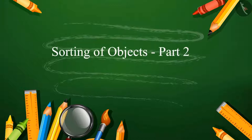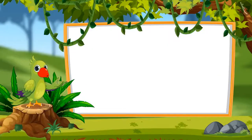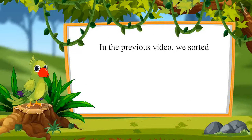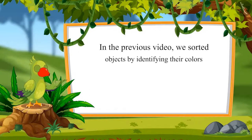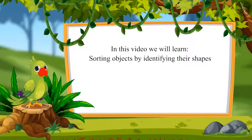Sorting of Objects Part 2. Hello children, in the previous video, we sorted objects by identifying their colors. Come see what we will learn in this video: sorting objects by identifying their shapes.